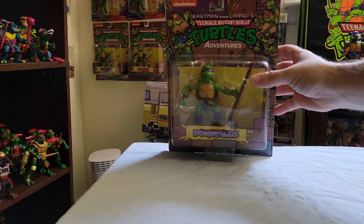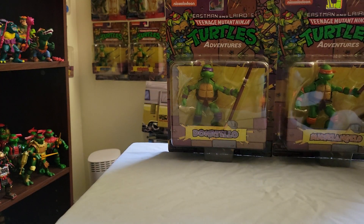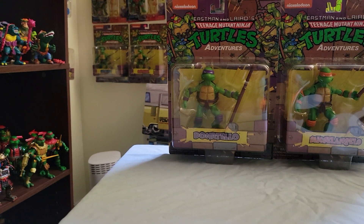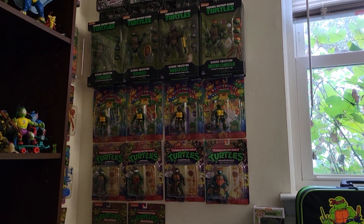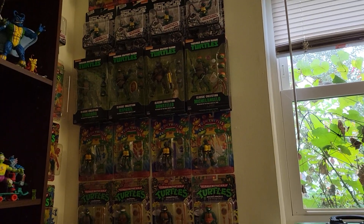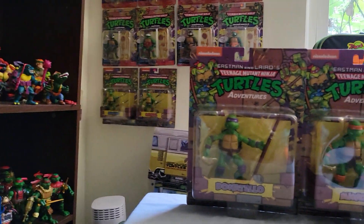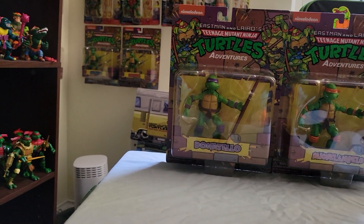I can now complete my set because I have the first two hanging up there. As you can see from my wall, I have various iterations of the four brothers on card, and now my wall will be basically complete. I'm very happy about that.